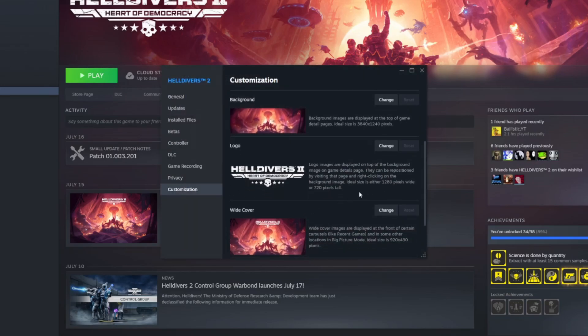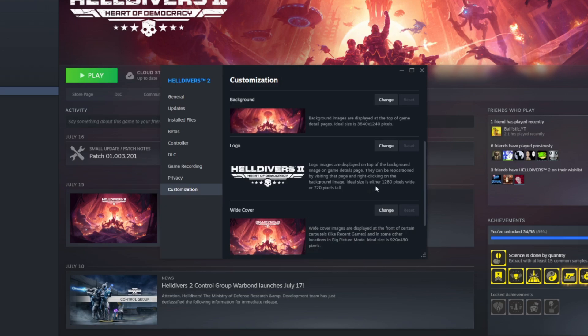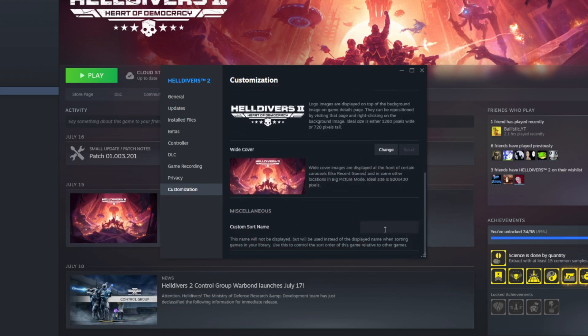This is a feature that's been previously available on the Steam Deck with the Decky plugin called SteamGridDB. This new feature on the desktop client makes it a bit more official. You still have to source the files yourself and download them, but it's a lot more streamlined. The real game changer is that Valve has added a custom title field in that customization tab.